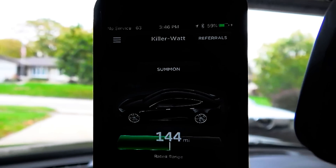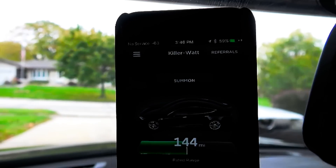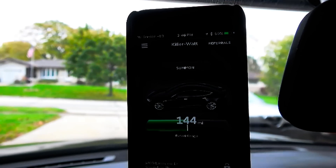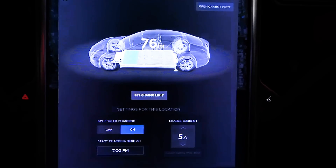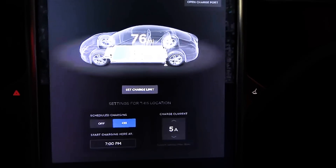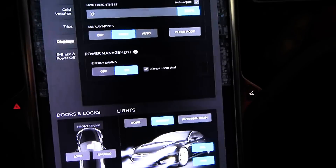The car was parked in the garage for 12 days — I was gone for 11. We just got in so I can take the boys to school in a few minutes. When I left, the range was 144 miles, and after 11.5 days I'm down to 76 miles. That is a loss of 67 miles of range in 11.5 days.